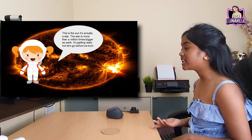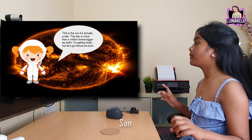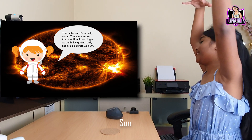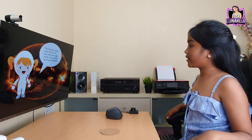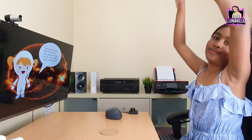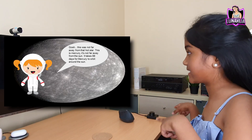The sun is actually a star. The star is more than a million times bigger than Earth. It's getting really hot. Let's go before we burn.